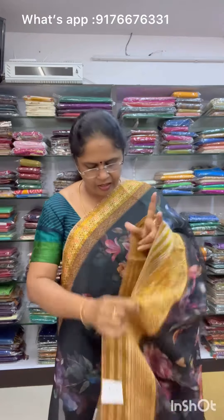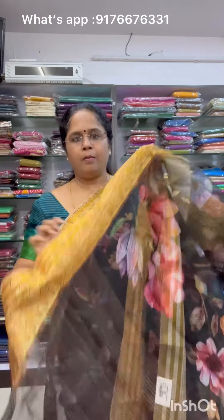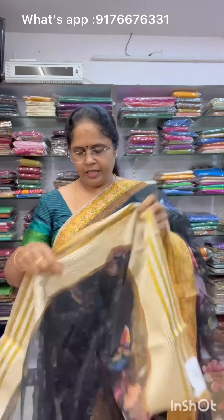Next is Saree No.3 — a beautiful black saree with floral patterns all over. It has nice borders and a beautiful pallu. Saree No.3 is priced at 900 plus shipping.